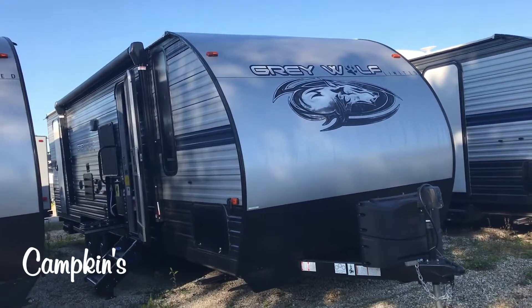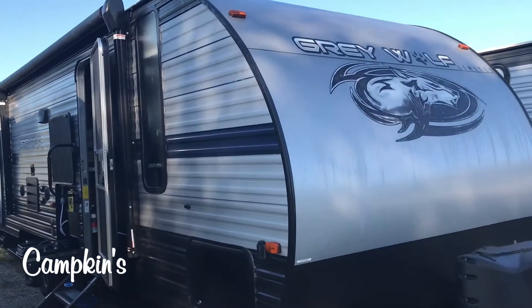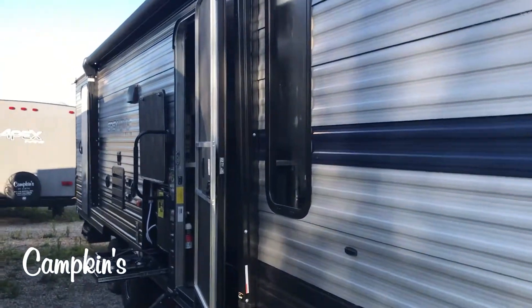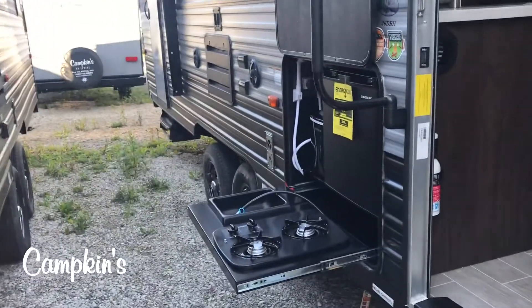So if you're looking for what a lot of people like, this is it. You can see it's got a power tongue jack on the front, weighs around 5,500 pounds, and has a nice electric awning on the outside with TV mounts, a second door, and outdoor kitchen.